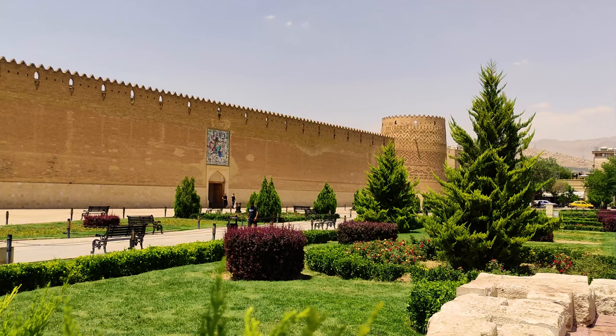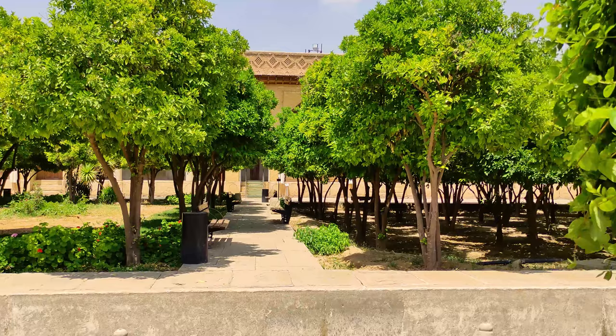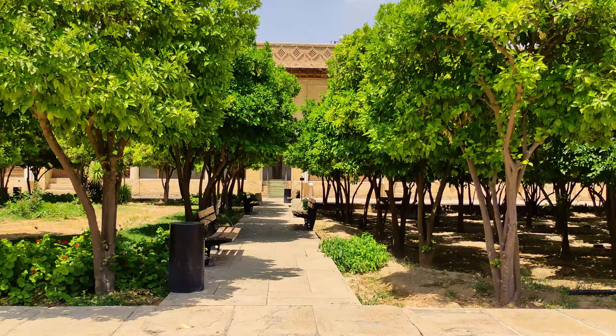Karim Khan's Citadel is located in the downtown of Shiraz. This fortress was constructed in the Zandye dynasty upon the order of Karim Khan the ruler. He hired many professional architects and provided the best materials to build it. The fortress was used as a governor's place in Zandye and the residential place of local governments in Qajar.